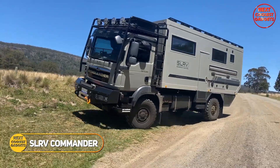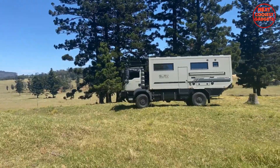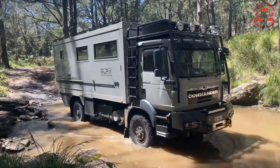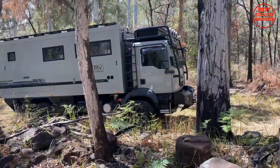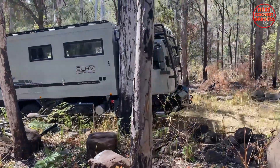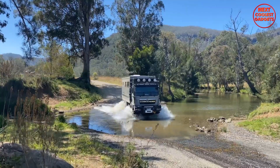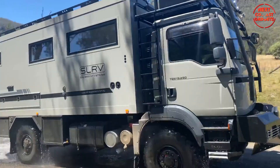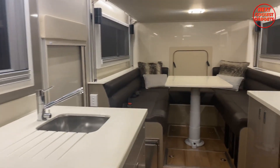The SLR-V Commander 4x4 is built on the renowned MAN TGM 13.290 chassis, offering unmatched off-road capabilities. With its world-renowned MAN 4WD system and a comprehensive list of features, this is the ultimate expedition vehicle for those seeking to conquer any terrain. It's a luxurious and spacious home on wheels.